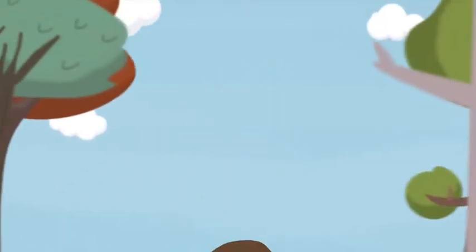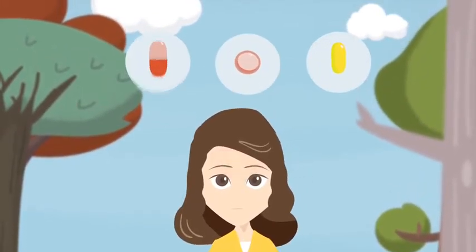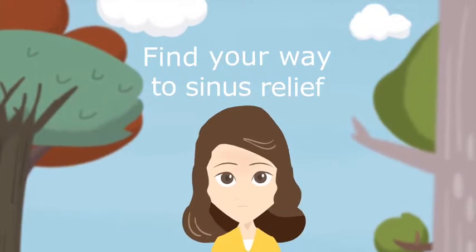Your doctor may prescribe medications to treat your chronic sinusitis. If your symptoms have not improved with medications, your doctor may recommend balloon sinus surgery to treat your chronic sinusitis.